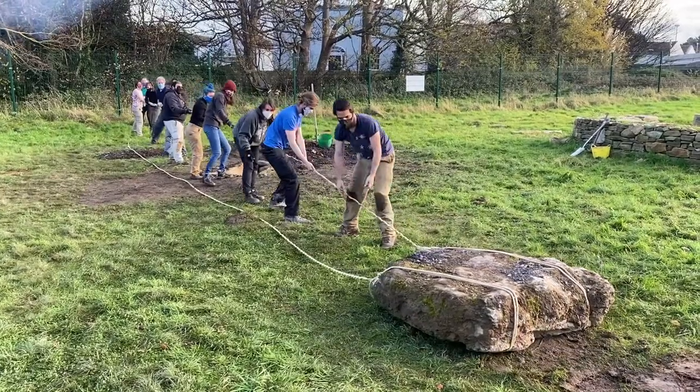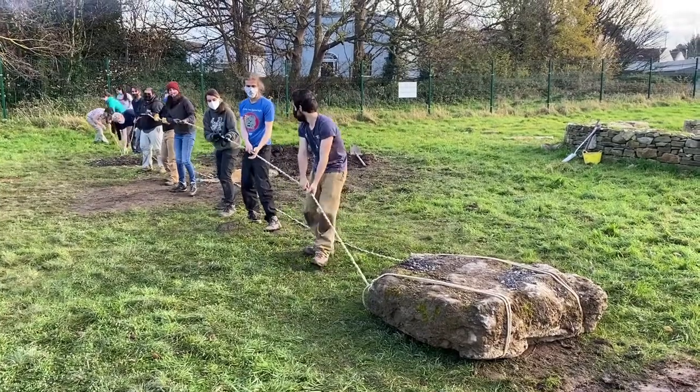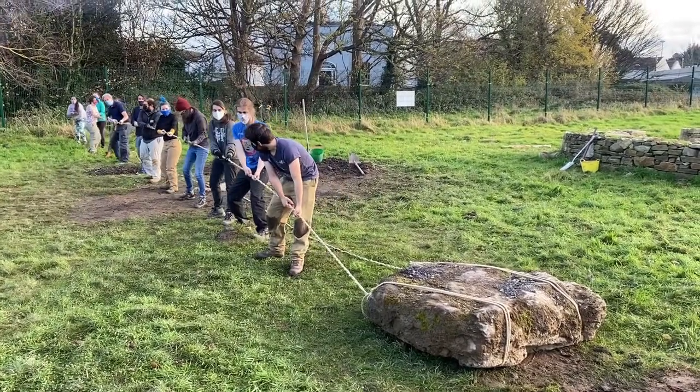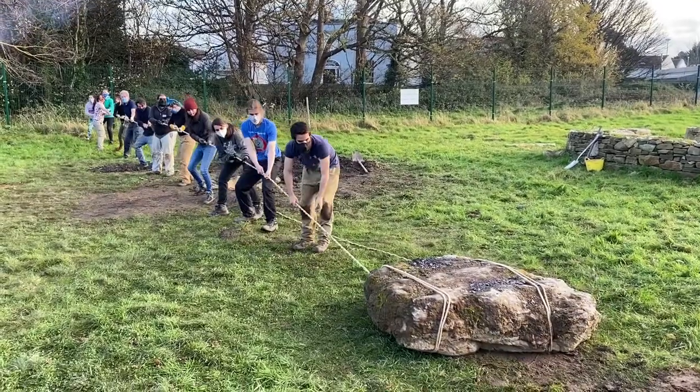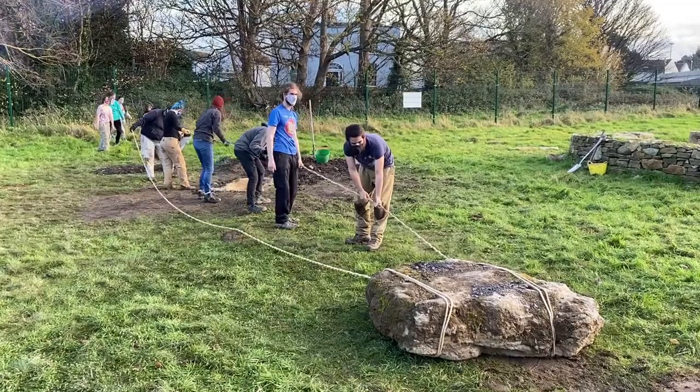One of the biggest challenges of this work was moving the large stones without modern machinery. This required quite a large group of people working in close cooperation, suggesting that the wider community probably came together to build these types of graves in the Bronze Age.